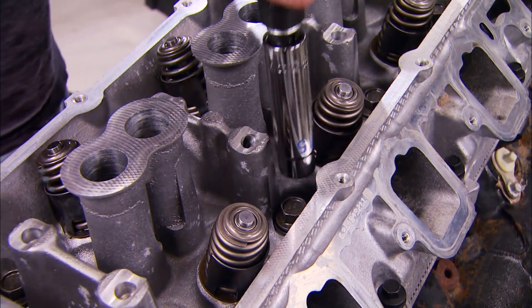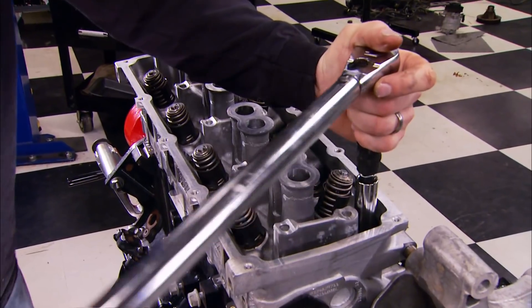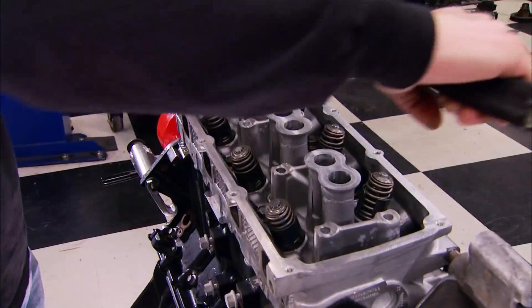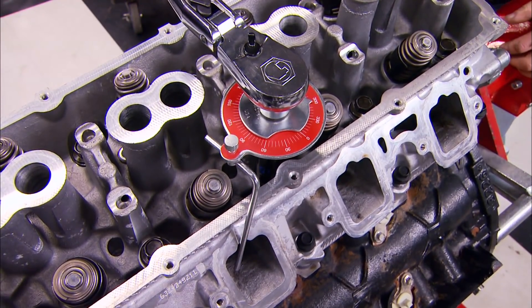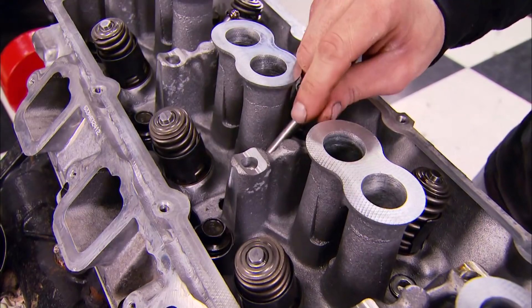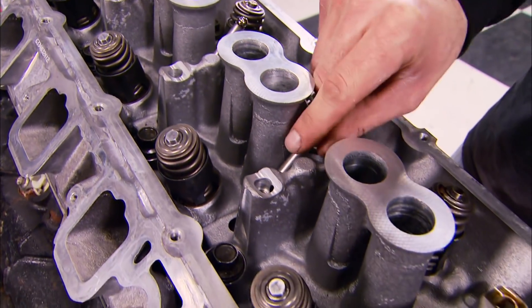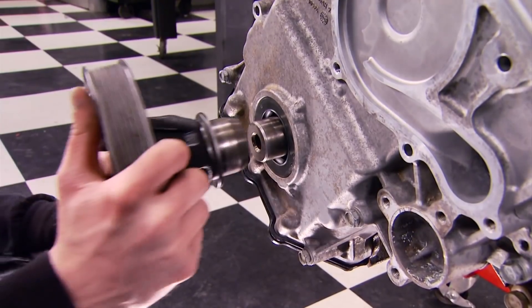With the heads mated to the deck, we're ready for the new head bolts. Since they're torque-to-yield, they cannot be reused. The factory torque specs are as follows: the first sequence is 25 foot-pounds, the second is 40 foot-pounds, the third is an additional 90 degrees — and you do that with a torque angle meter. Next up are the push rods followed by the factory rocker shafts.